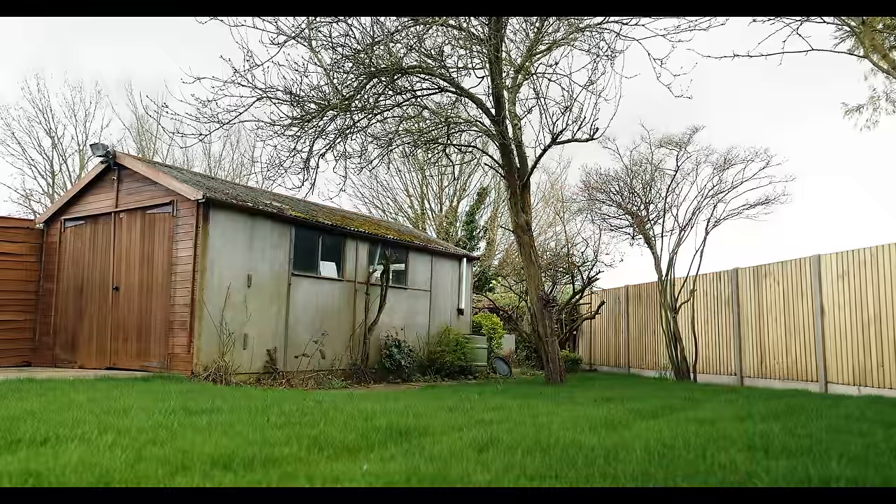Just short of six months. That's how you make money in property. Property flipping — buy a property, do it up, sell it, make loads of money.